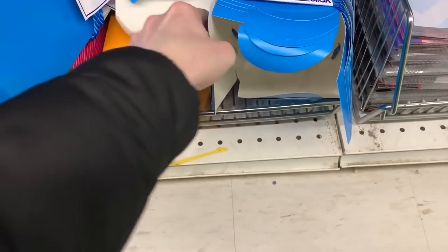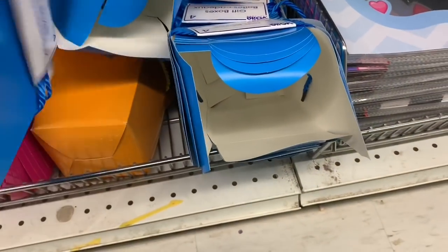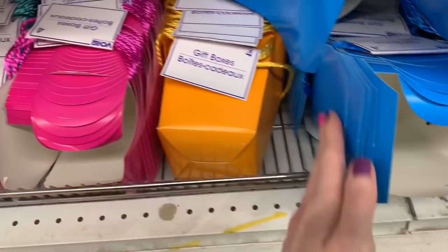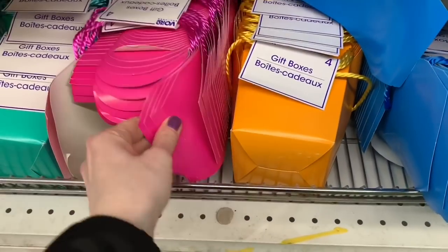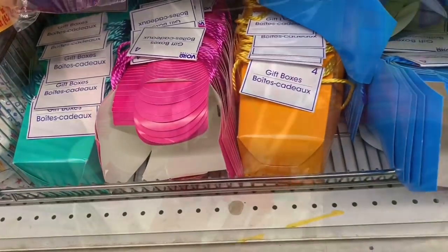I found some new gift boxes by Voila. You got four in a package, and they did come with some nice string. Loving the colors — that blue, orange, pink, and a gorgeous teal color. Great deal to get four in a pack there.